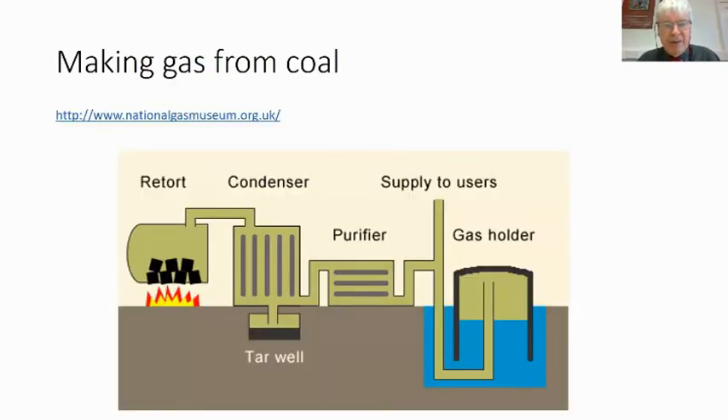To explain the process: bituminous coal is heated in a closed retort cylinder, producing vapour that goes into a condenser, yielding valuable tar at the bottom of the tar well. The gas then passes through a purifier, after which some goes directly to users and some is held in a gas holder. Very topical at the moment as we worry about retaining and holding gas.